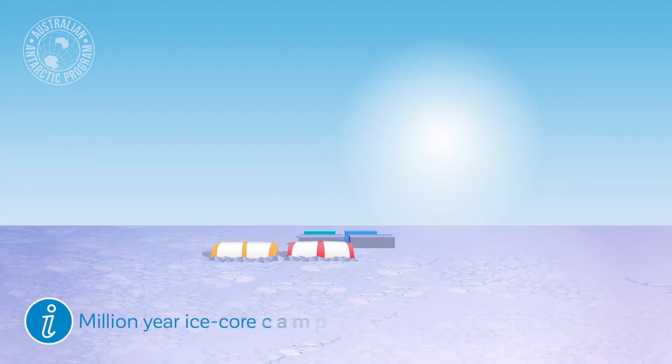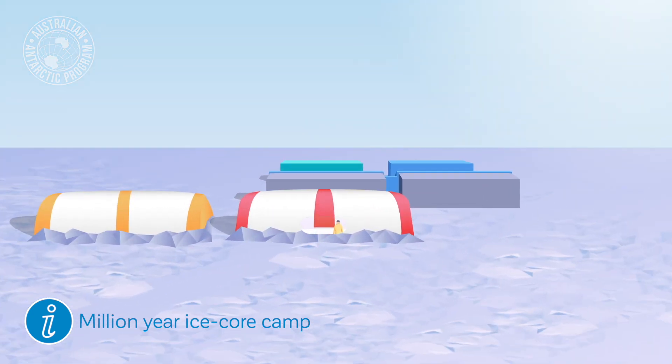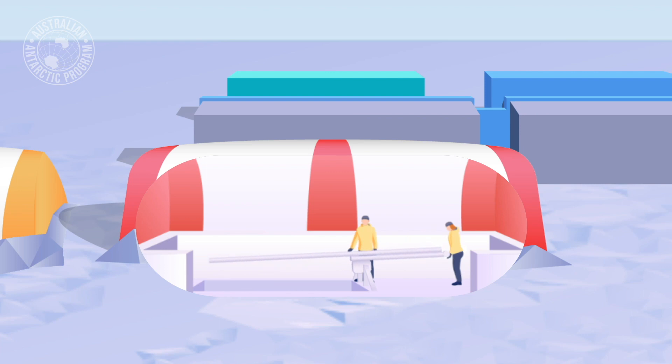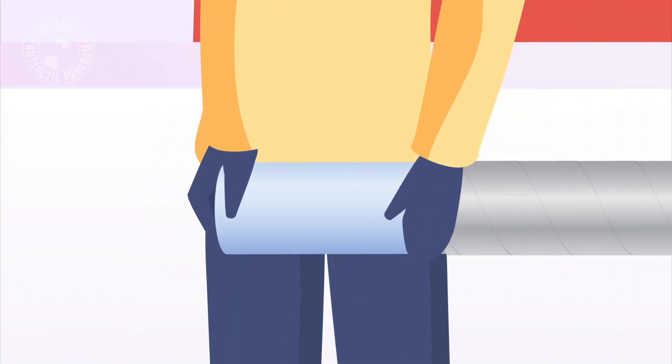The most exciting thing about the new Traverse capability and the mobile inland station is the endeavour to drill for a Million Year Ice Core, which is the scientific holy grail in glaciology at the moment. This will be the primary focus for the next five or six years of the Antarctic program.